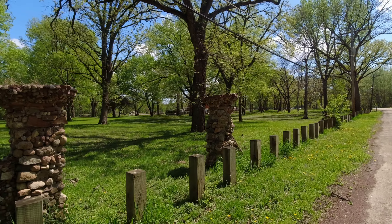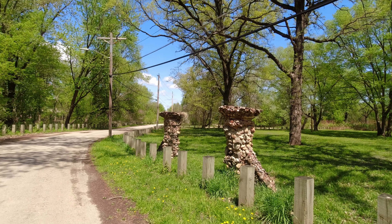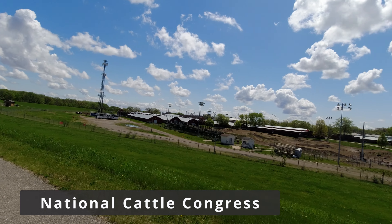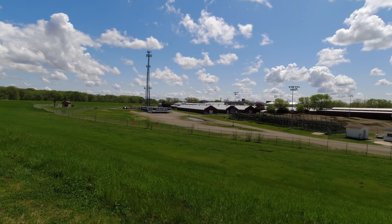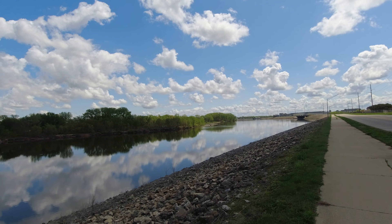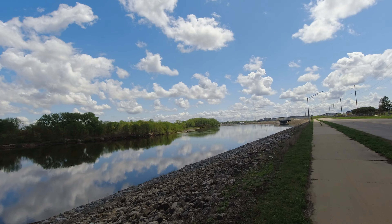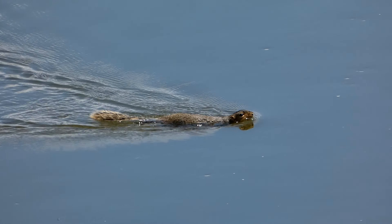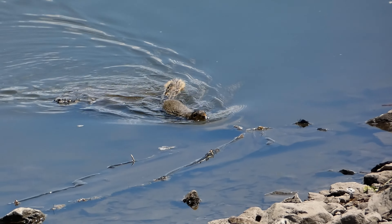Oh my god, this is scary! We first thought this was some kind of muskrat-rabbit hybrid, but it turned out to be a squirrel swimming in the river. Who knew squirrels could swim?